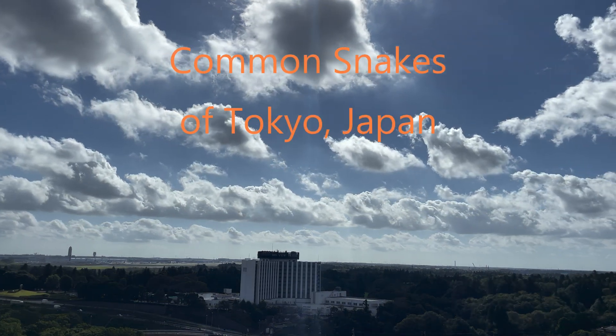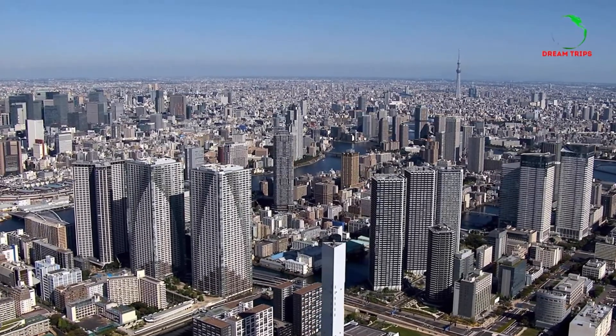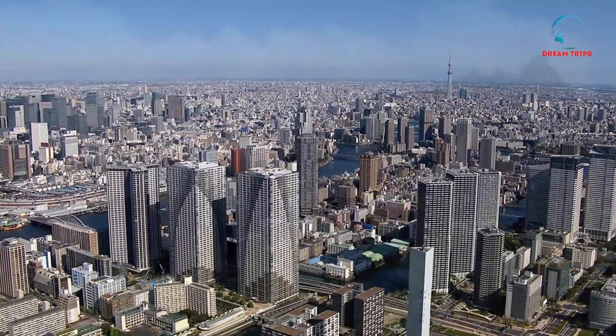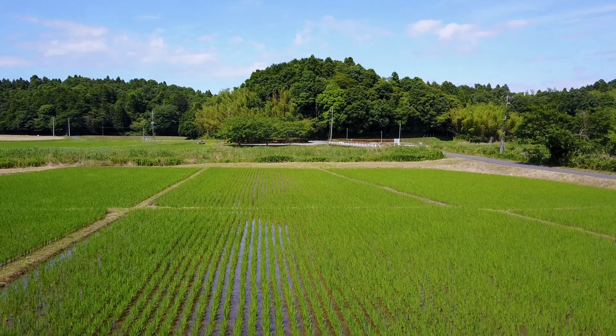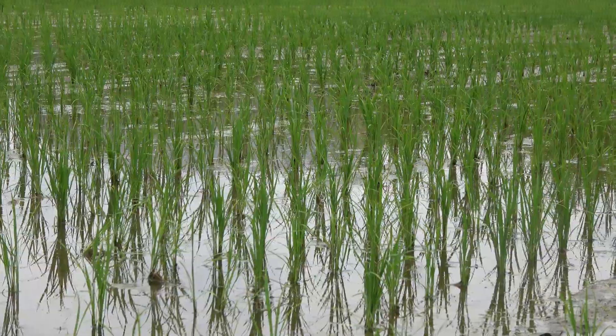This quick video showcases the common snakes in the Tokyo area. While Tokyo is the largest city in the world, the outskirts are mainly forest, sprinkled with rice paddies. It's in this area where snakes are most commonly seen, usually crossing the roads mid-morning.